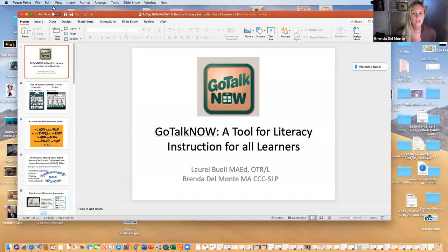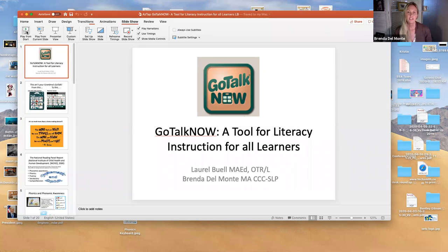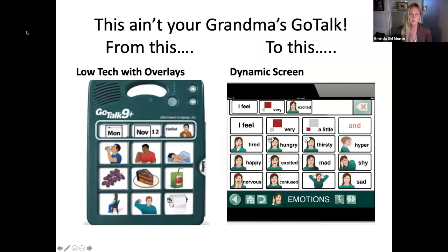Welcome to the GoTalk Now webinar on looking at GoTalk Now as a tool for literacy, instead of just an AAC application — and in particular for alternative access. I completed this class with an OT named Laurel Buell and we've presented it several places, so I just wanted to give her a shout out. This ain't your grandma's GoTalk.